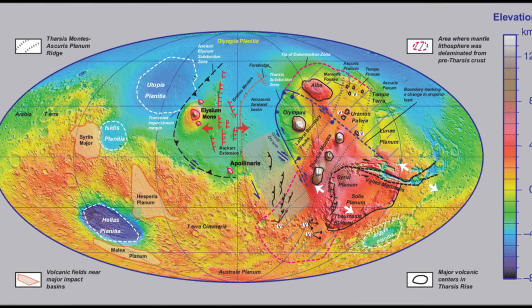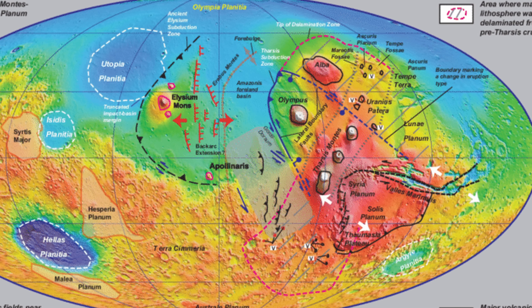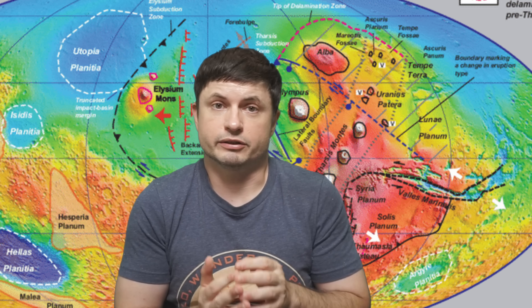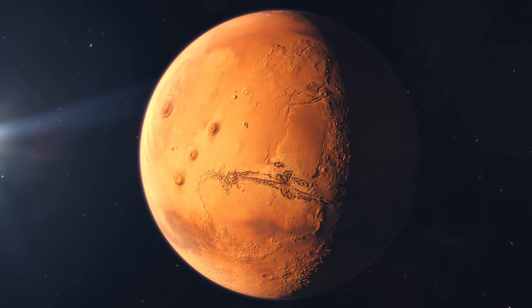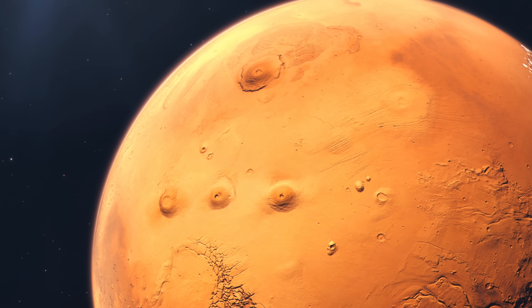Basically, Mars might have had moving tectonic plates at some point, with the movement of these plates and the molten rock beneath them creating the unevenness — but it then solidified and stopped, freezing in place for billions of years. This very likely happened billions of years ago and potentially doomed Mars to lose its atmosphere and its water. The mechanism that preserved these blobs seemed to have also created the overall shape of the Martian surface. And this is something we think might happen to Earth as well, possibly hundreds of millions of years in the future. Mars offers us a kind of snapshot of early chaotic planetary development that's now been frozen in time.